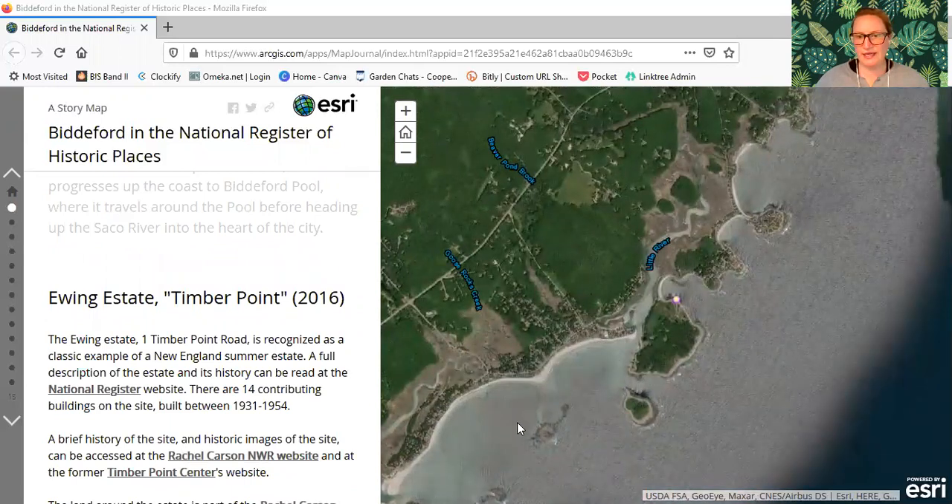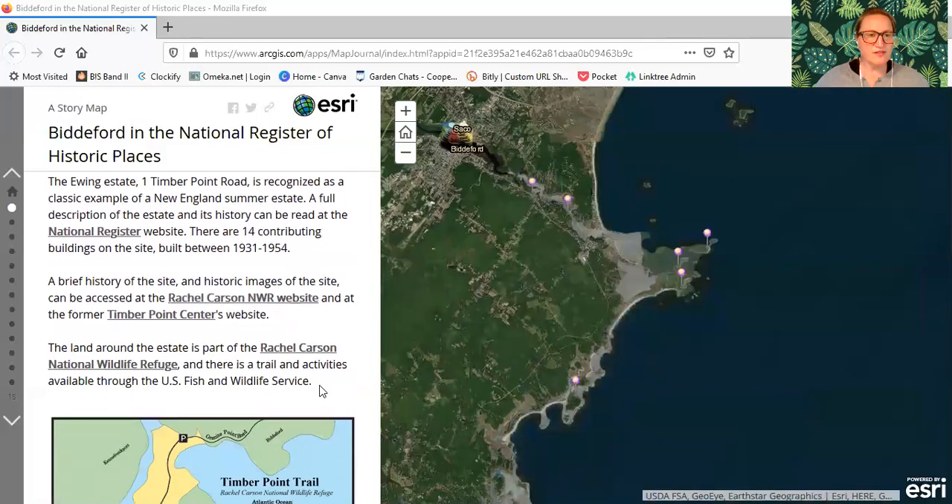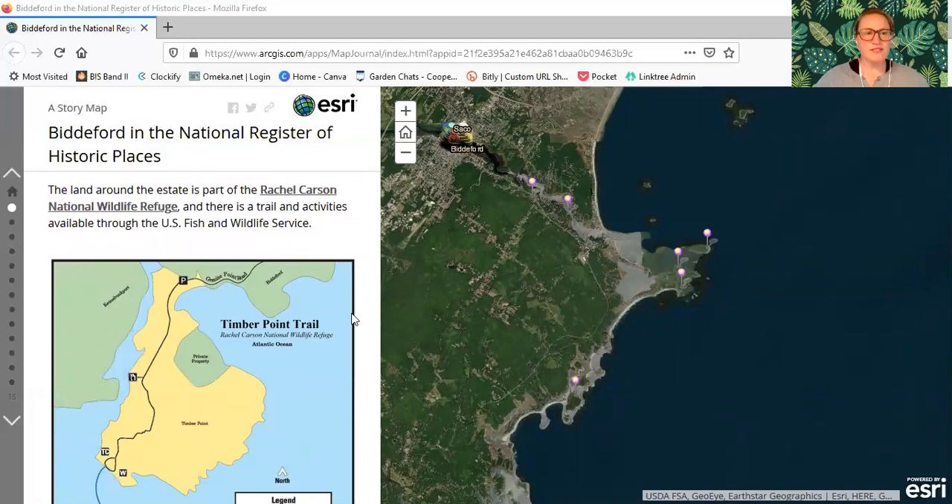We have zoomed into the map and are looking at an aerial view of Timber Point, which is almost an island — a spit of land along the little river. The Ewing Estate at Timber Point was added to the register in 2016. Located at 1 Timber Point Road, it is recognized as a classic example of a New England summer estate. A full description and history can be read at the National Register website. There are 14 contributing buildings on the site, built between 1931 and 1954. The land around the estate is part of the Rachel Carson National Wildlife Refuge, with a trail and activities available through the U.S. Fish and Wildlife Service.